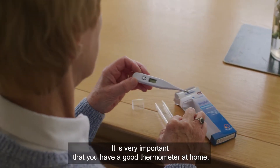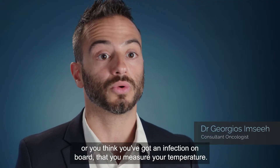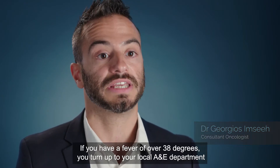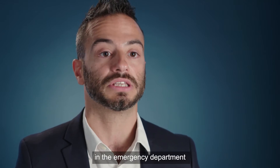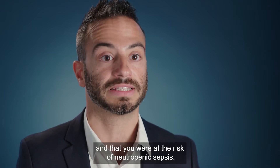It is very important that you have a good thermometer at home. If you feel unwell, shivery, or think you've got an infection, measure your temperature. If you have a fever of over 38 degrees, go to your local A&E department and make sure you take your chemotherapy hotline card with you so that the emergency team knows you've had chemotherapy and are at risk of neutropenic sepsis.